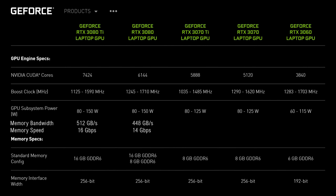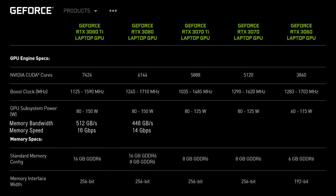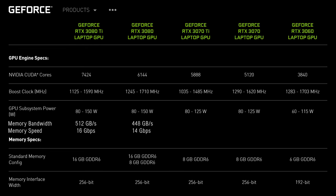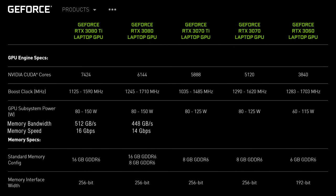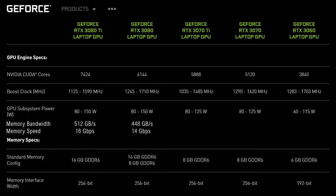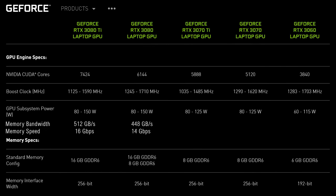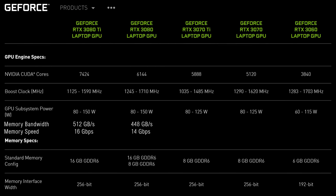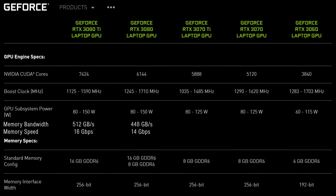As for the RTX 3080 Ti graphics, we're looking at a 21% increase to the CUDA cores compared to the best option from last year, the RTX 3080. The power limit range is the same, though the new Ti doesn't reach as high clock speeds. The new Ti has 16 gigs of VRAM — the 3080 had both 8 or 16 gig options — however the Ti's memory is also faster.